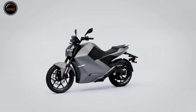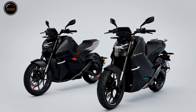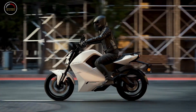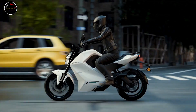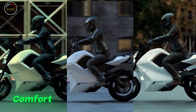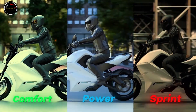Should an electric motorcycle like the T30 make its way to Europe and the US at the price it's selling for in India, it'll surely take the market by storm. Of course, we'll have to wait and see how this thing actually performs in the real world. But if it's able to survive India's harsh weather and even harsher roads, then chances are it'll do just fine in other parts of the world too.